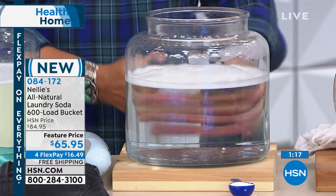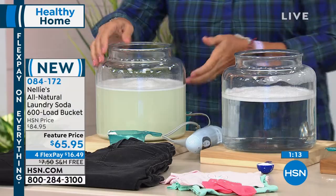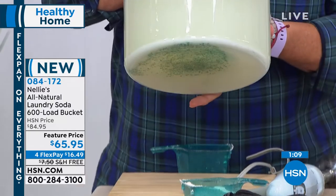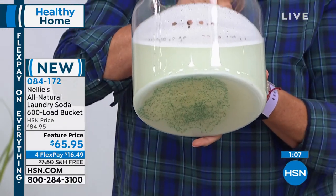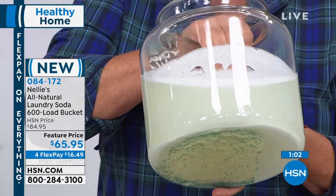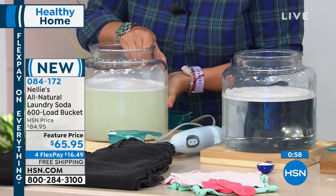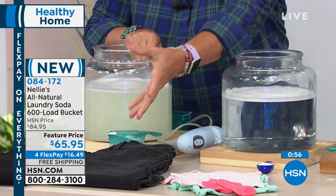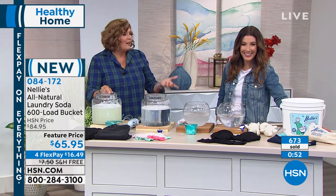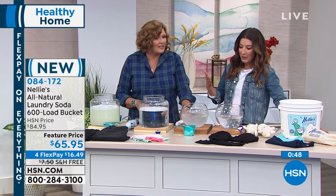Absolutely crystal clear. Nellie's completely dissolves. Now take a look at this jar — when I pick it up, it's kind of shocking because even with the immersion blender, look at the sludge, the undissolved detergent. That's the residue that's all over your clothes. Have you ever pulled jeans out of the washer and there was still powder all over them undissolved? Then you've got to add an extra rinse cycle — sometimes you have to wash something over again.